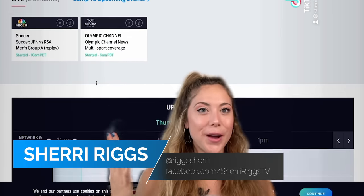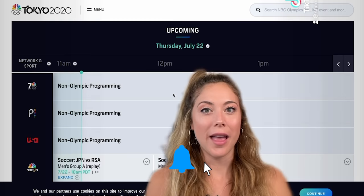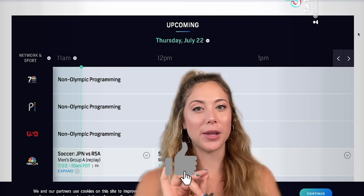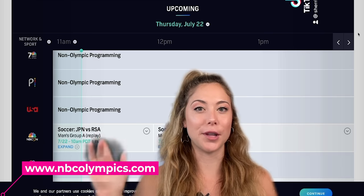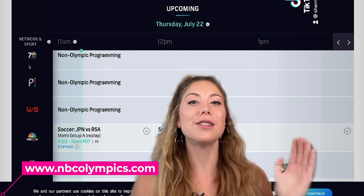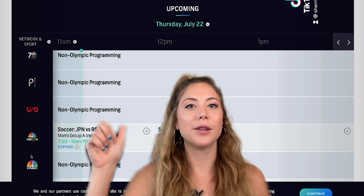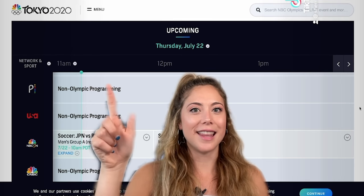Here we are at nbcolympics.com. If you go to this website and click the scheduling tab and scroll down a little bit, you can see all of the different programming scheduled for the Olympics. There are 7,000 hours of streaming scheduled. What we want to look at right here is Peacock.